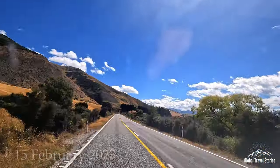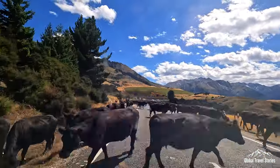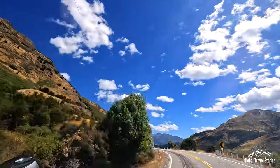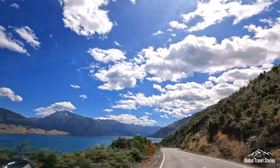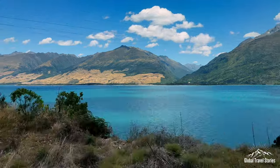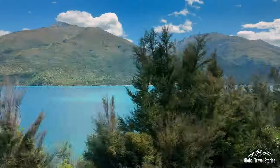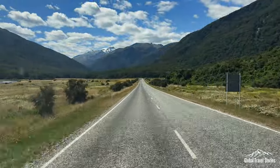Our adventure sets off from the resort town of Wanaka in the Otago district of New Zealand's South Island. We drive for about an hour along the stunning glacier lakes of Hawea and Wanaka until we reach the Makarora Valley. Nearby, the Haas Pass divides the Southern Alps within the Mount Aspiring National Park.